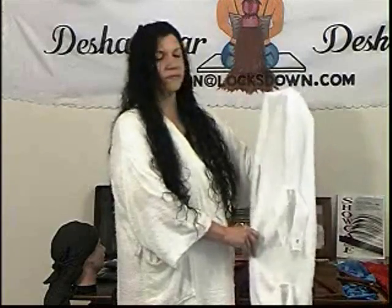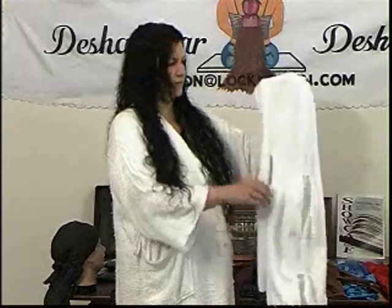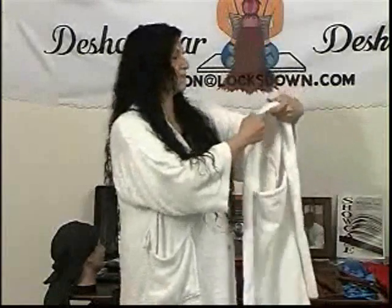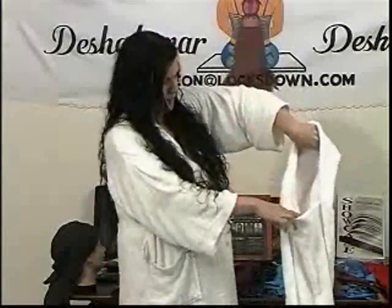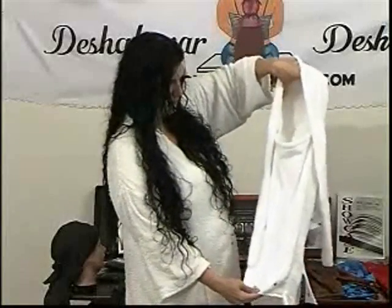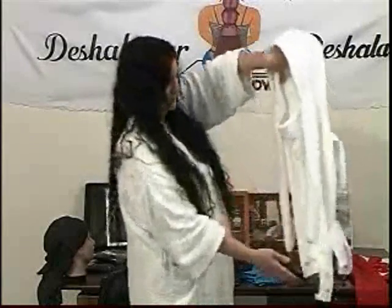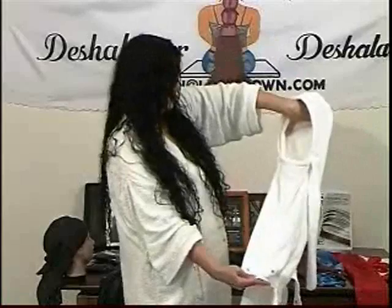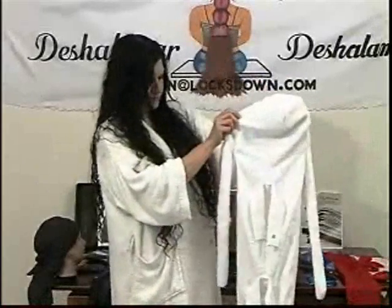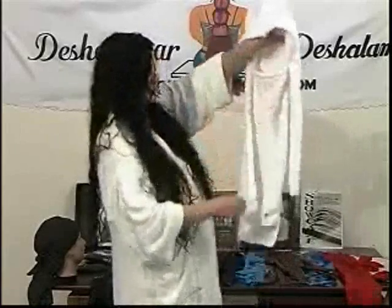She's part owner of Deshalamar Enterprises and an official Locks Down model. Clarice is going to demonstrate the patented method of application and show you exactly how to apply the Locks Down to your head. What makes the Locks Down different from any other hair care accessory is the unique design — the pocket. The pocket is to be used to place the hair into.